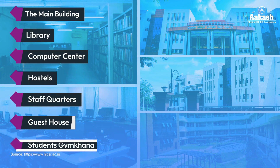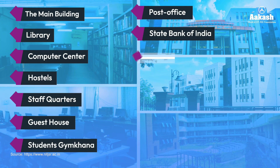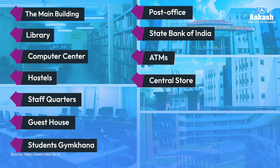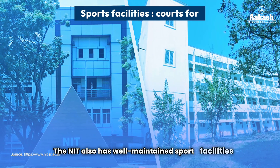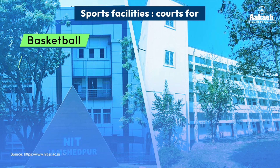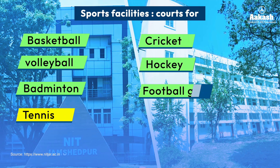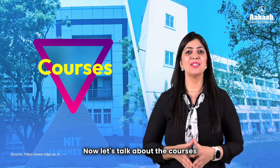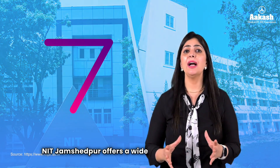The campus also features staff quarters, guest houses, a student gymkhana, a post office, a branch of State Bank of India, two ATMs, a central store, and a dispensary. NIT Jamshedpur has well-maintained sports facilities with courts for basketball, volleyball, badminton, and tennis, along with cricket, hockey, and football grounds.